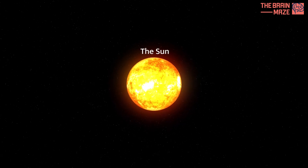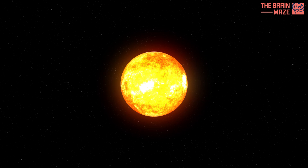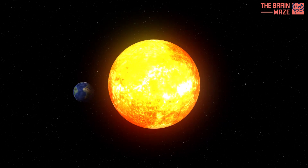Our sun, that radiant ball of energy, isn't as still as it seems. It's actually spinning, but it doesn't spin like Earth or Mars.